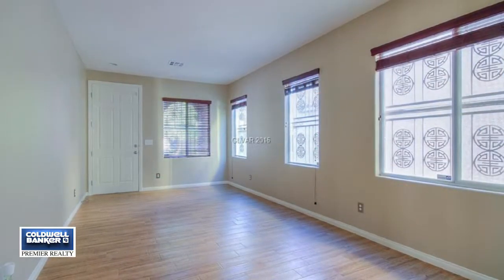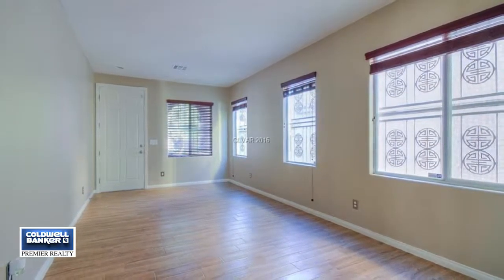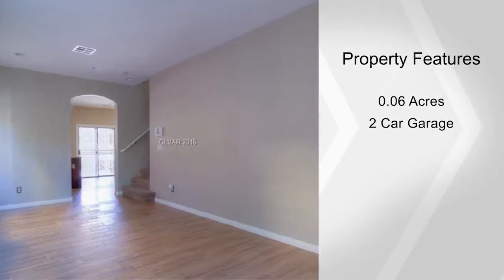Spend time relaxing on the walkout balcony. The amazing kitchen features cherry cabinets, Corian counters, stainless appliances and more.